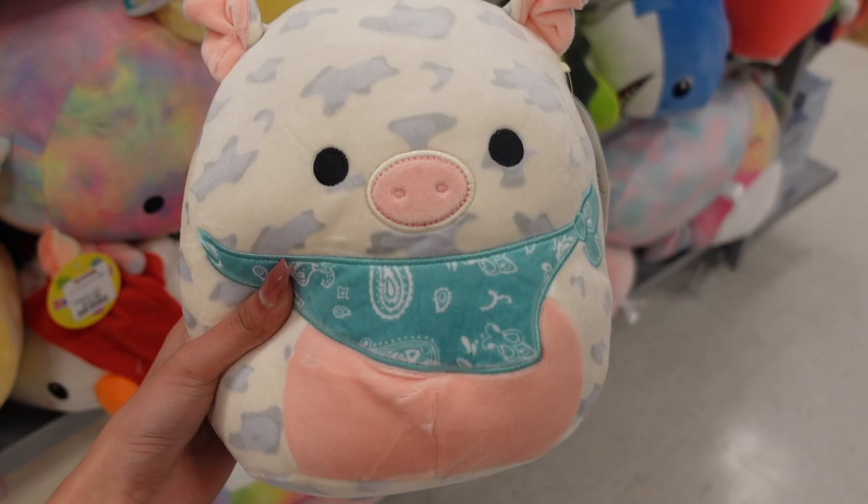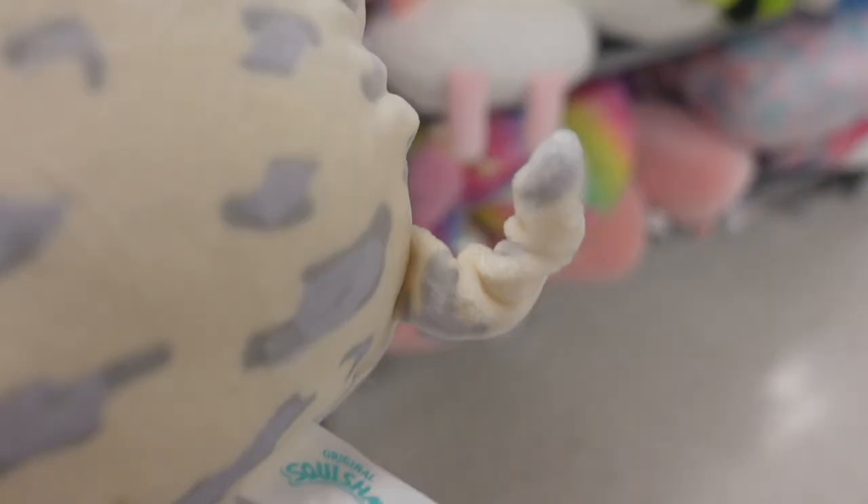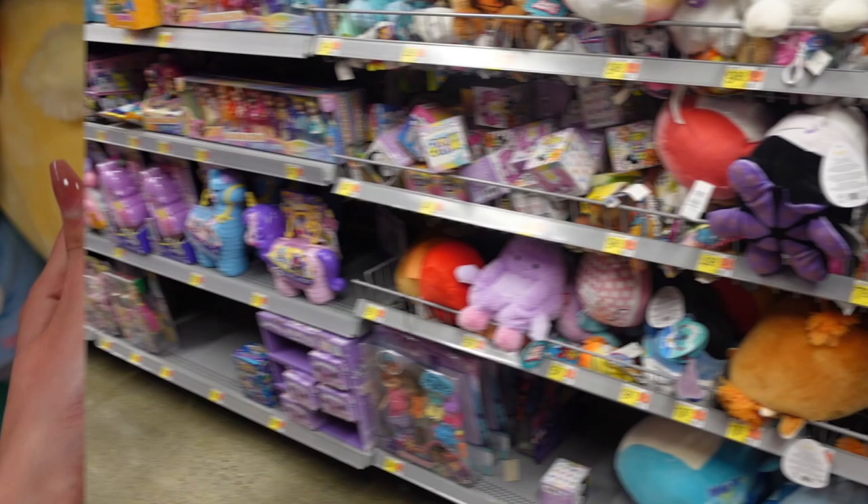I was doing some digging and I found this 12 inch candace — she unfortunately has a stain but overall she's such a cutie pie. Here's a closer look at rosie — her scrunch tail is just the cutest thing ever.